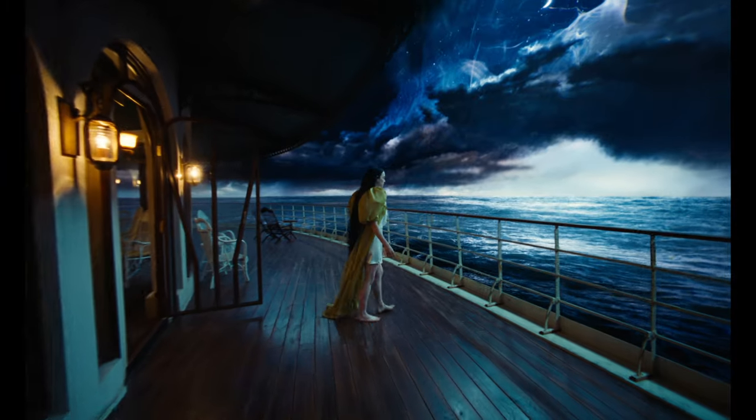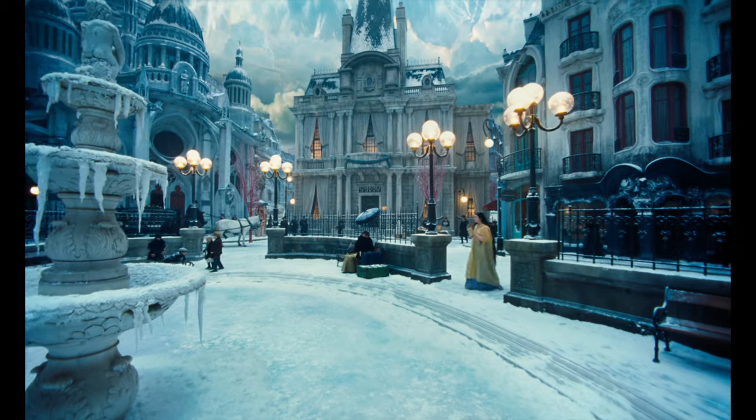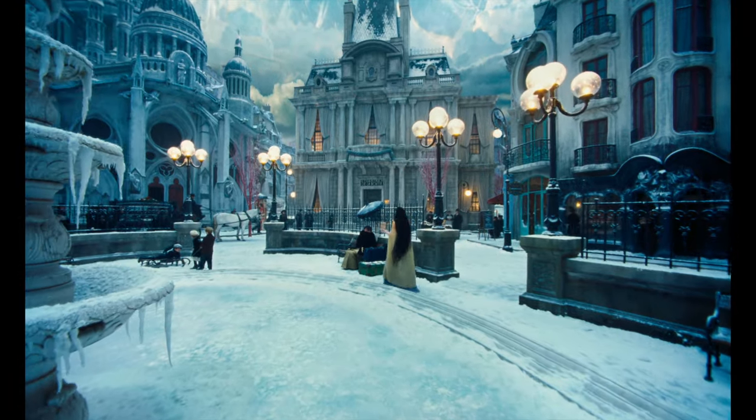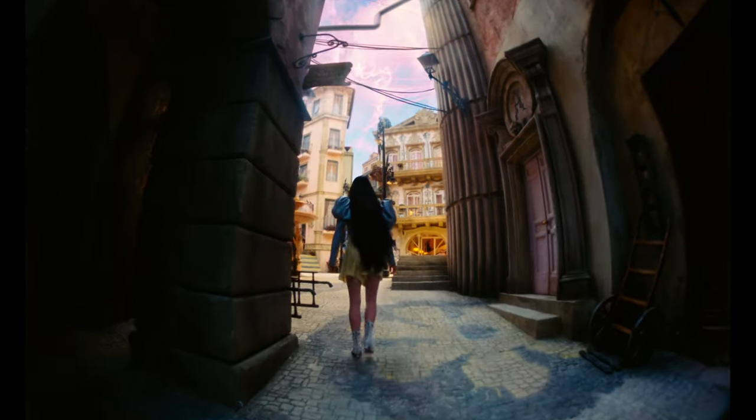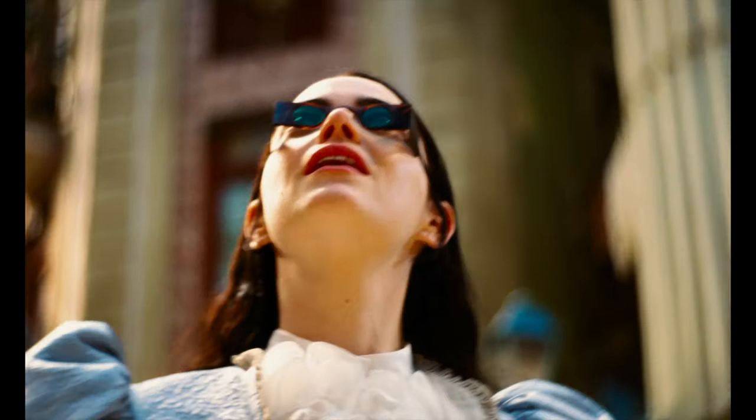I am Bella Baxter, and there is a world to enjoy, circumnavigate. When I tried to imagine what the film would be like, I always thought that we would need to build a world for these characters to inhabit. It was important for me and Tony and Emma and everyone involved in the film to be her point of view.